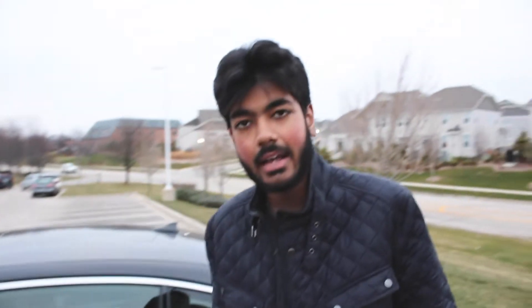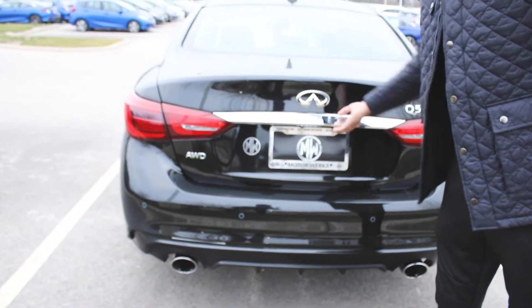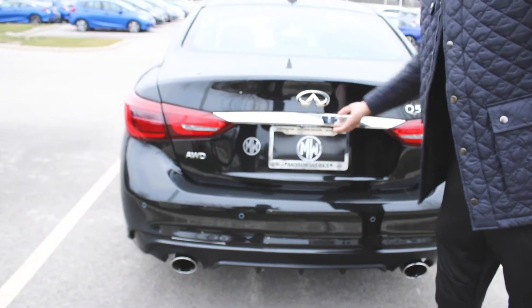It's actually called the Lux trim, but it's meant to be the luxurious one. You can also get the Sport one, and then it goes all the way up to the Red Sport 400, which gives you 400 horsepower. This particular one has a V6 and it is twin turbocharged, so it makes 300 horsepower and 295 pound-feet of torque, which is right around the horsepower output of the Lexus IS, but it is still a little behind the BMW 3 Series and the Mercedes C43.